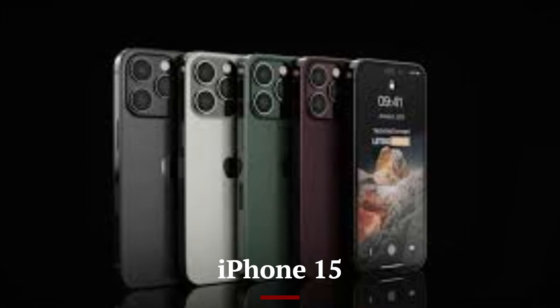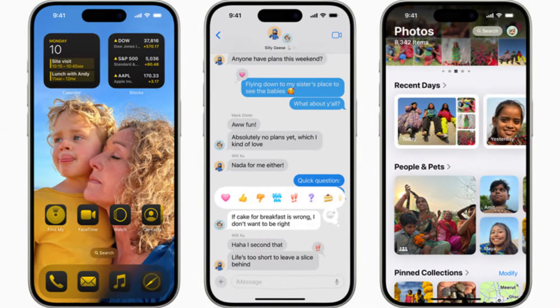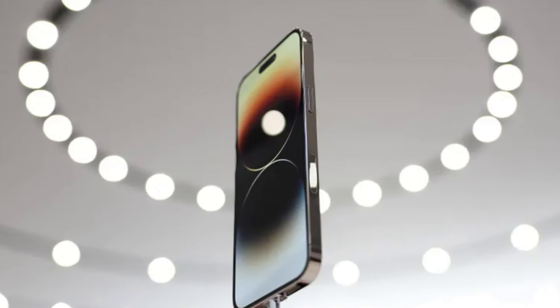The iPhone 15 ships with iOS 16, offering a seamless and intuitive user experience with new features like customizable lock screens, improved notifications, and enhanced privacy controls.